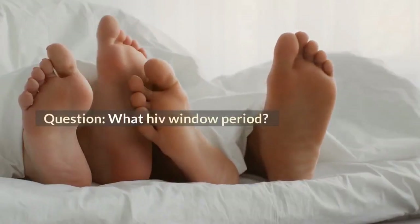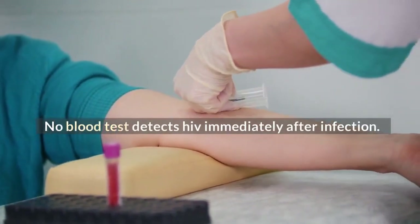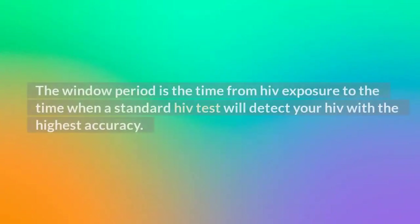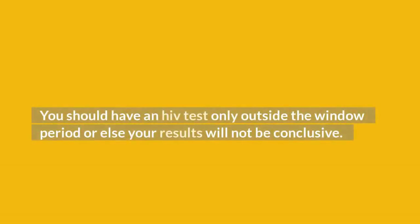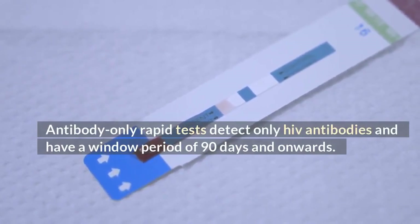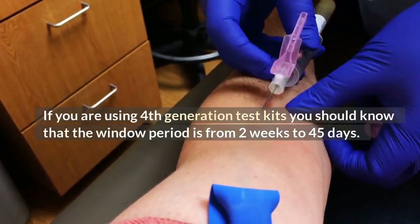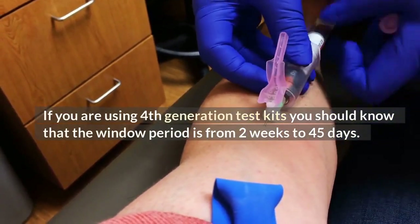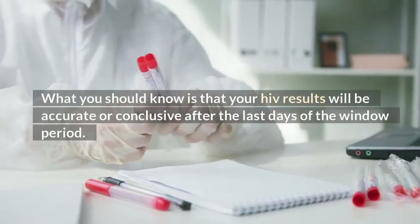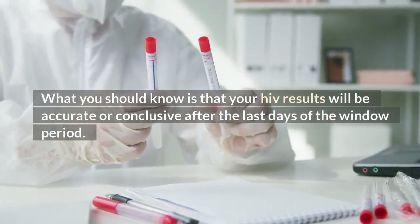What is the HIV window period? No blood test detects HIV immediately after infection. All HIV tests take some time after infection to detect HIV. The window period is the time from HIV exposure to the time when a standard HIV test will detect your HIV with the highest accuracy. You should have an HIV test only outside the window period, or else your results will not be conclusive. Antibody-only rapid tests detect only HIV antibodies and have a window period of 90 days and onwards. If you are using 4th generation test kits, the window period is from 2 weeks to 45 days. HIV RNA testing kits have the shortest window period of 10 to 33 days. Your HIV results will be accurate or conclusive after the last days of the window period.